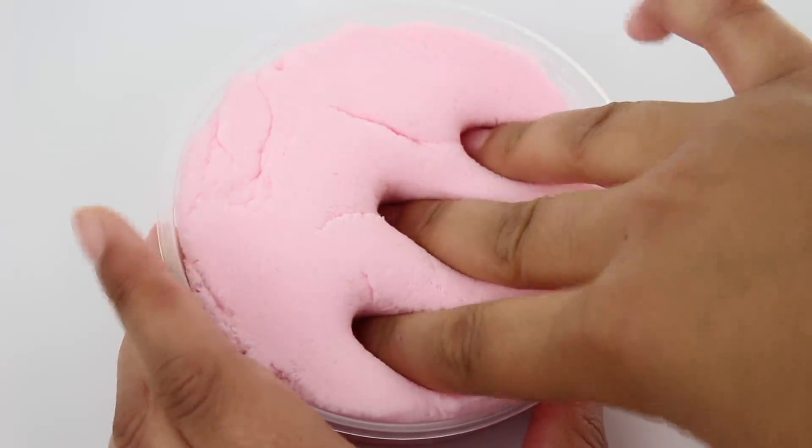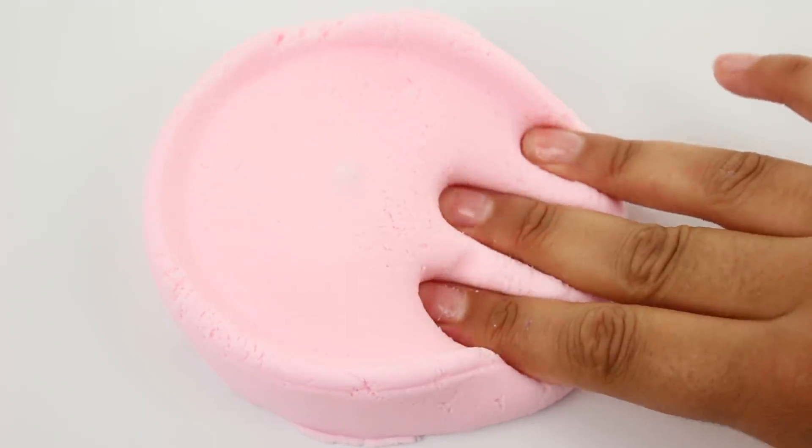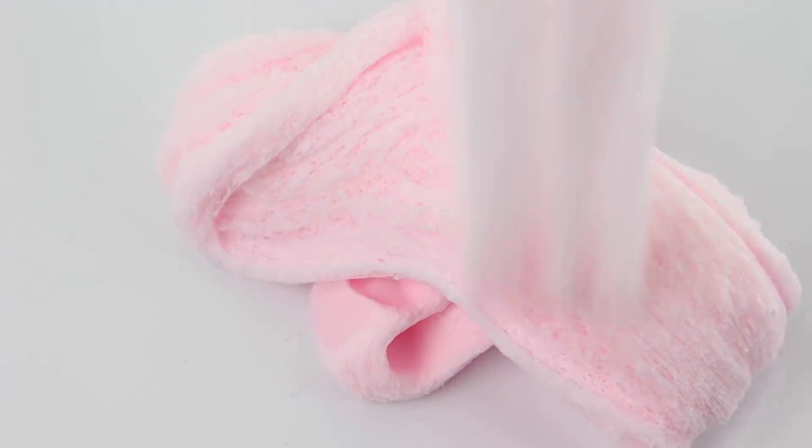Bubblegum Cloud was actually one of the first cloud slimes I restocked and since then I have drastically improved my recipe. I really love this one — it's scented like bubble gum, so if you like really nice cloud slimes and bubble gum scents you'll definitely like it. I love the drizzle on this one and the color is so gorgeous.